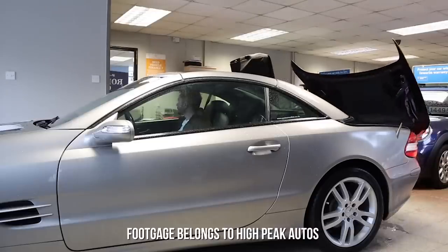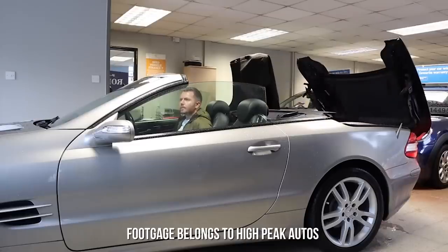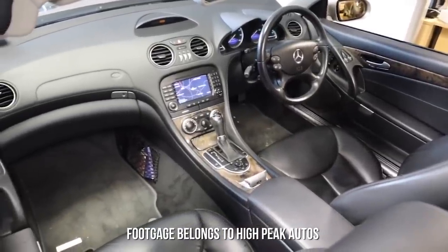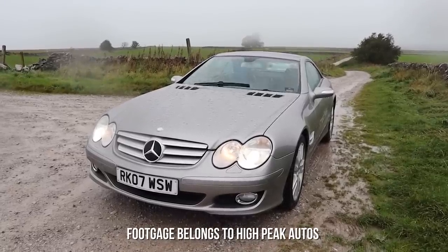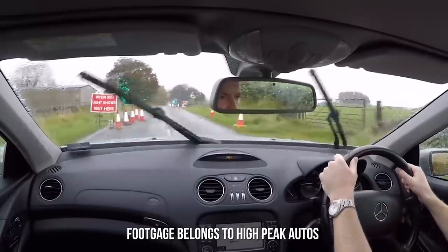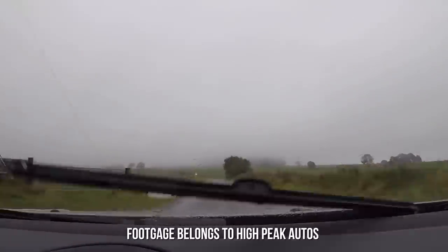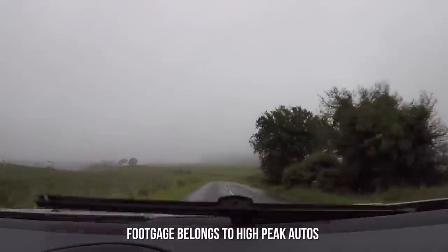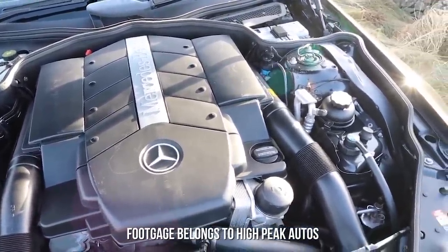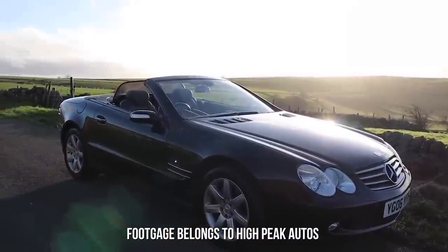Each model comes with a retractable hardtop, which means on the three days a year when it doesn't rain in the UK, you can opt to have the roof down. Although in 2001 a base SL 500 cost over £60,000, these can now be had for under £5,000. Within our budget you can pick up a relatively nice SL 350 or a higher mileage SL 500. The 3.7 V6 SL 350 has around 250 brake horsepower, does 0-60 in around seven seconds, with fuel economy of around 25 miles per gallon and tax of only £360 a year. The SL 500 is a naturally aspirated 5-litre V8 with 306 horsepower and a 0-60 time of 6.3 seconds, with fuel economy averaging around 22 mpg.